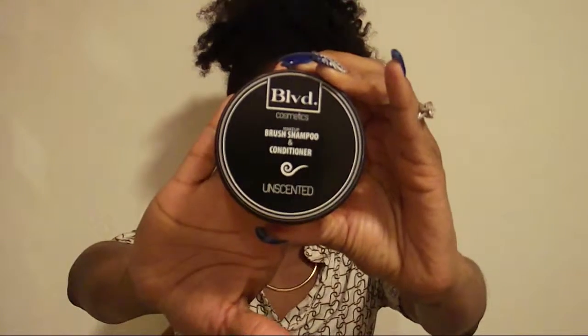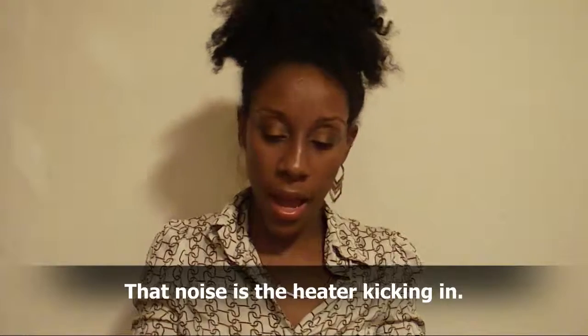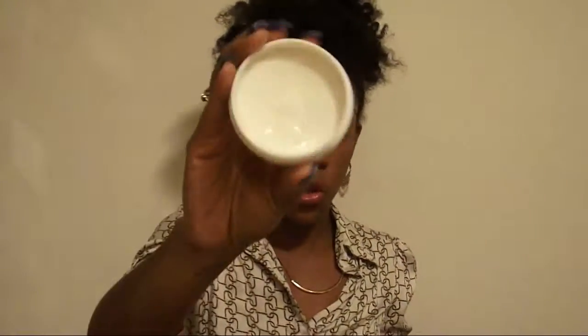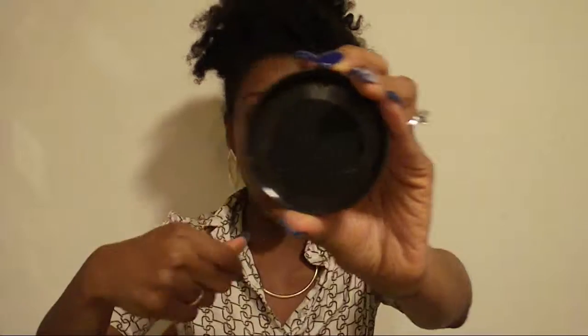Next up is the Bdellium Tools makeup brush shampoo and conditioner. Desi Perkins was talking about this on her Snapchat and I had to go out and purchase it — it's available online. I love the solid cleanser: you just wet your brush, swirl it around, and it has a little scrubber inside where you can really deep clean your brushes. It gets down deep and cleans them really well. This hasn't gone down much after several uses, so I can see myself using it for a long while. They have different fragrances but I got the unscented one.